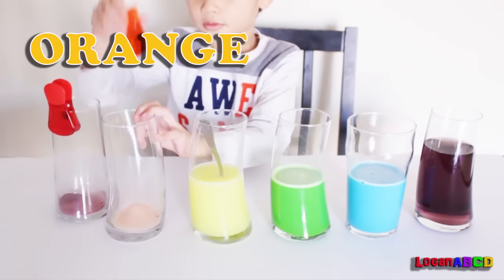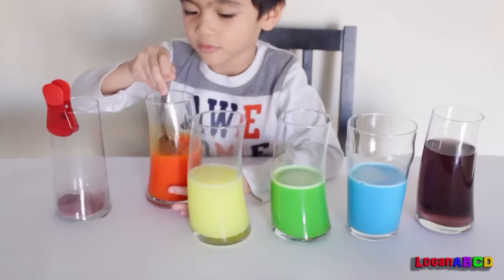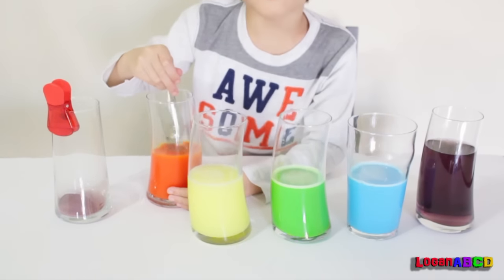Orange! It's like orange juice! It smells like orange juice!